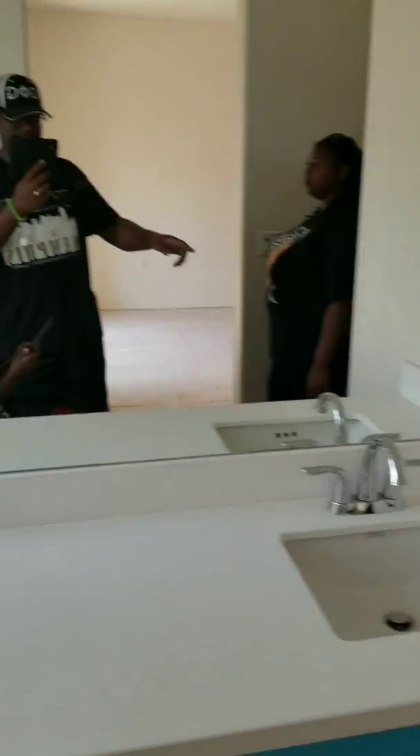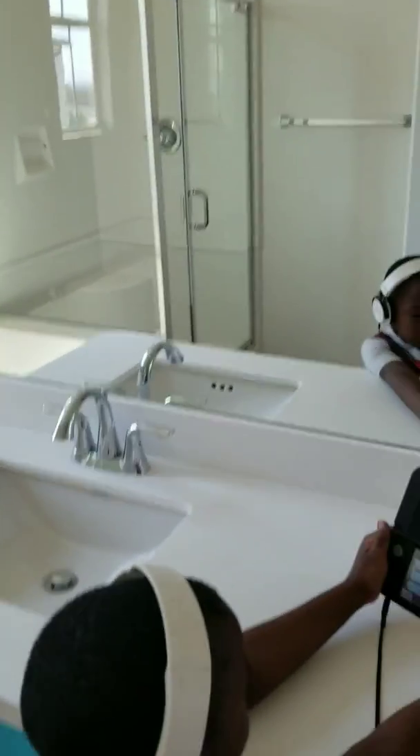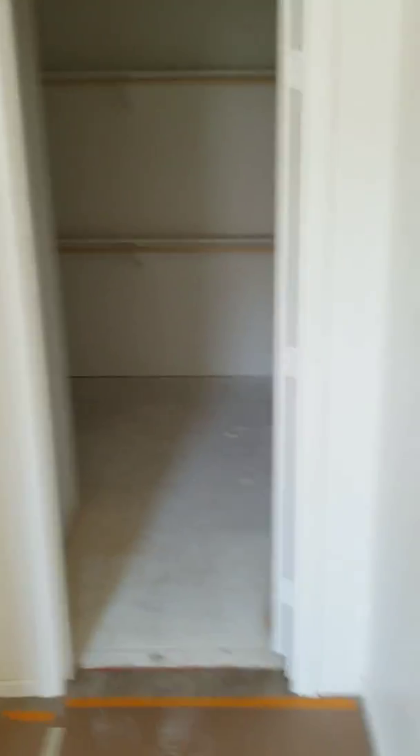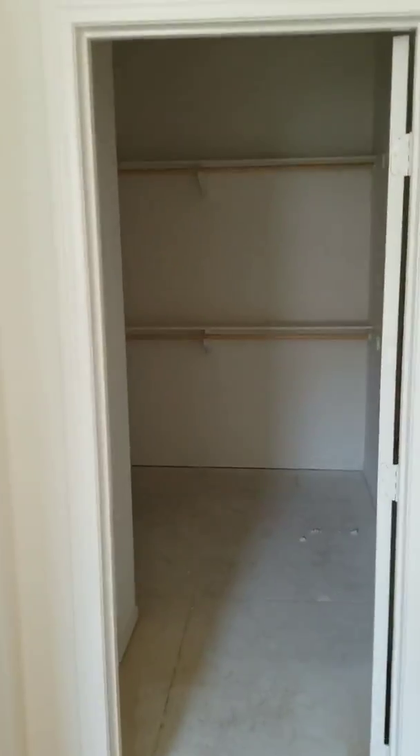Hold on, let me squeeze past you — I want to take a look at the closet. I'm taking a video. And that's the closet.